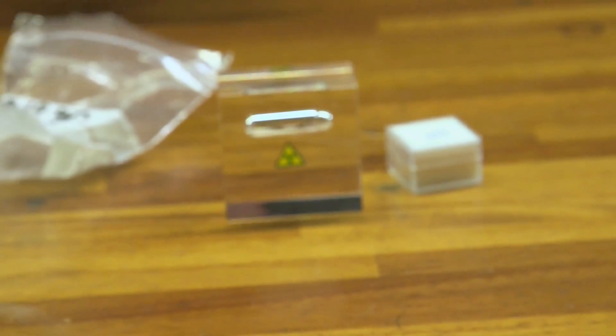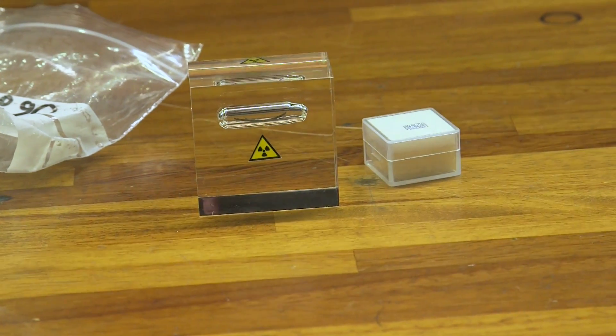I brought it back to Nottingham in my pocket. I was slightly worried that there might be anti-terrorist radiation meters, but I think the plastic is sufficiently thick that you can't get any radiation out from it.